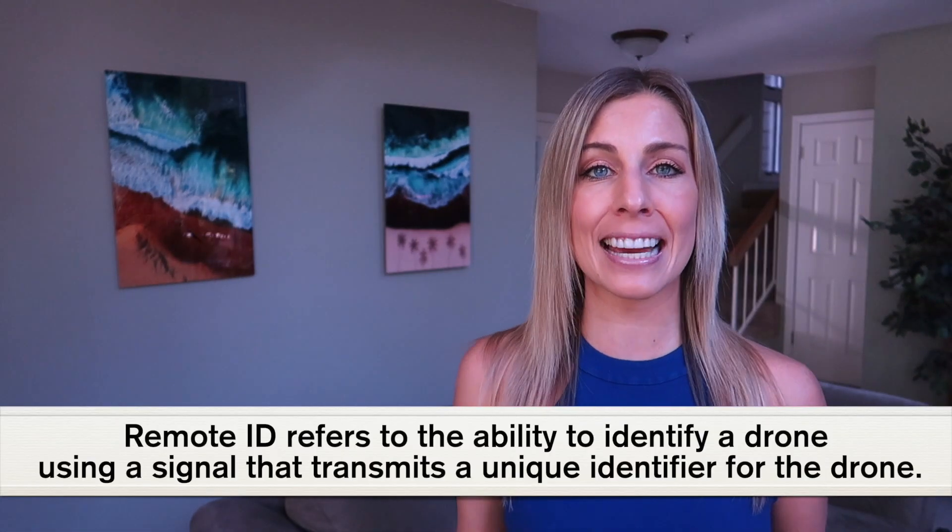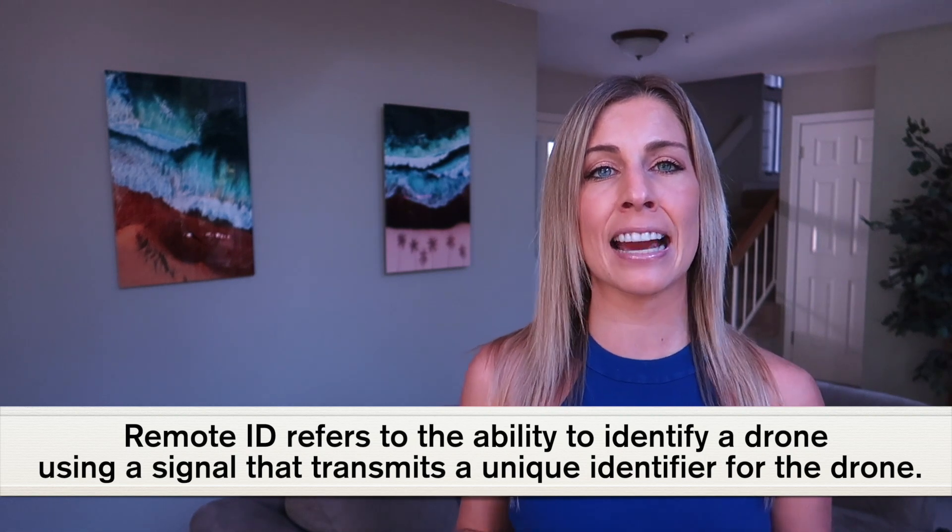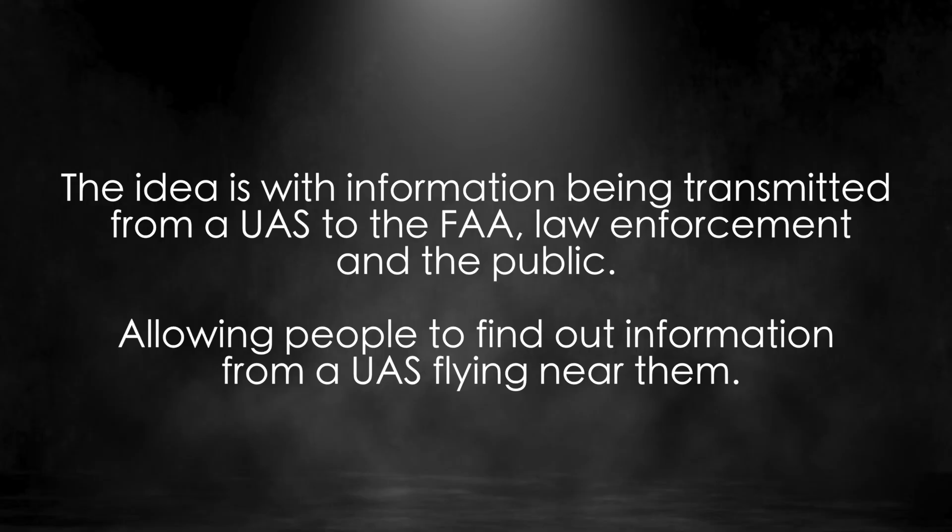Remote ID refers to the ability to identify a drone using a signal that transmits a unique identifier. The idea is that with information being transmitted from a UAS to the FAA, law enforcement, and the public, this allows people to find out information about a UAS flying near them.